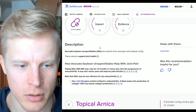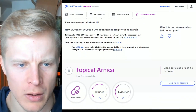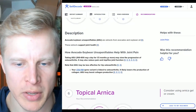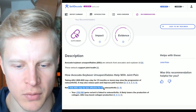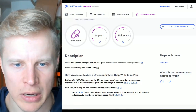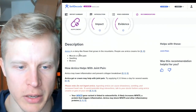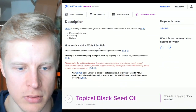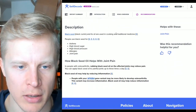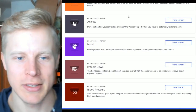ASU — avocado soybean unsaponifiables — are extracts from avocados and soybean oil that support joint health. Taking ASU 300 to 600 milligrams a day for 1.5 months or more may slow the progression of osteoarthritis and reduce pain. The evidence is medium. Topical arnica is a daisy-like flower used for muscle or joint pain, swelling, and bruises — medium evidence. Black seed oil has medium evidence and medium impact for asthma, high blood sugar, high blood pressure, allergies, and joint pain. A lot of people ask me about black seed oil but I haven't done much research about it.